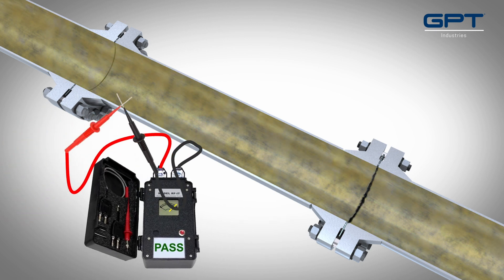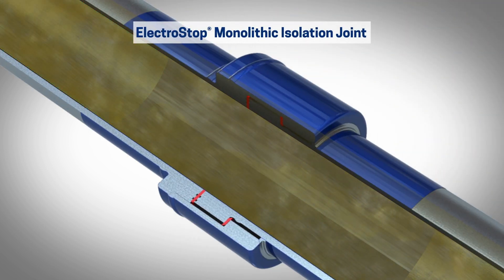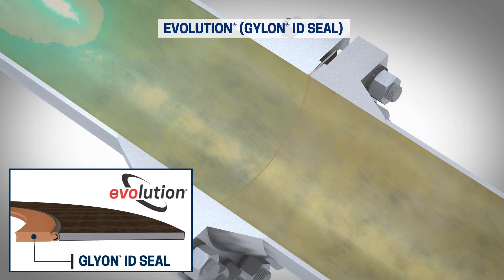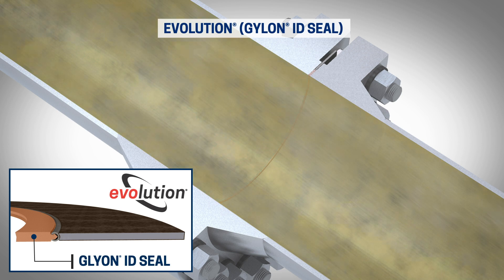Fortunately, there are a couple of solutions to iron sulfide buildup. One solution is to create long path isolation by using an electrostop monolithic isolation joint, and the other is to use a flange isolation kit that has a PTFE or PTFE-based Qylon inside diameter seal that conductive particles do not adhere to. The best technology for inside diameter seals is the evolution gasket.